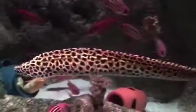Look how beautiful it is. And look, it's like a zebra — I mean a giraffe. It does look like a giraffe. It's a giraffe eel.